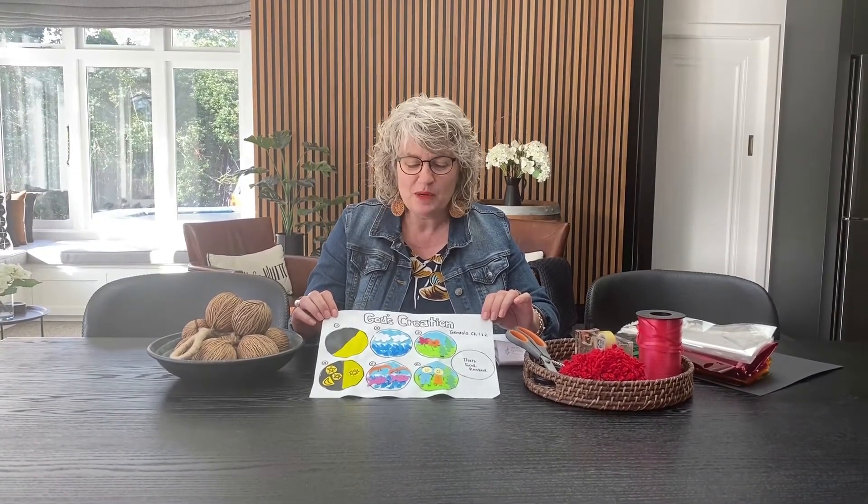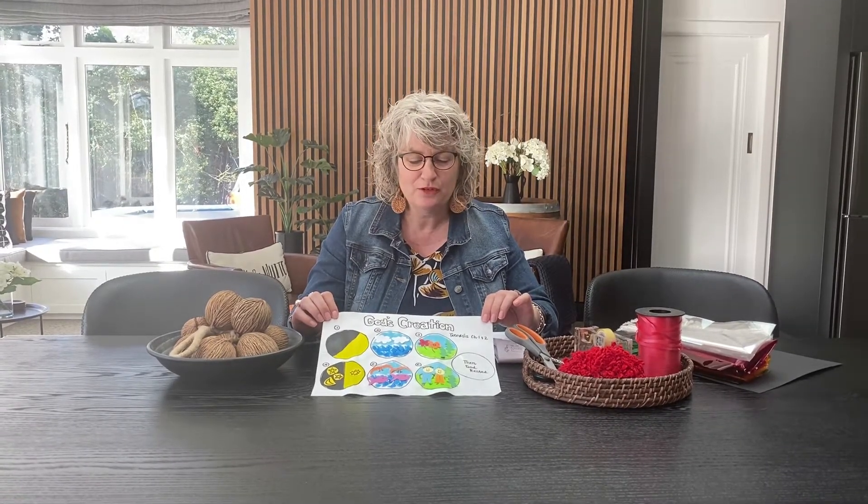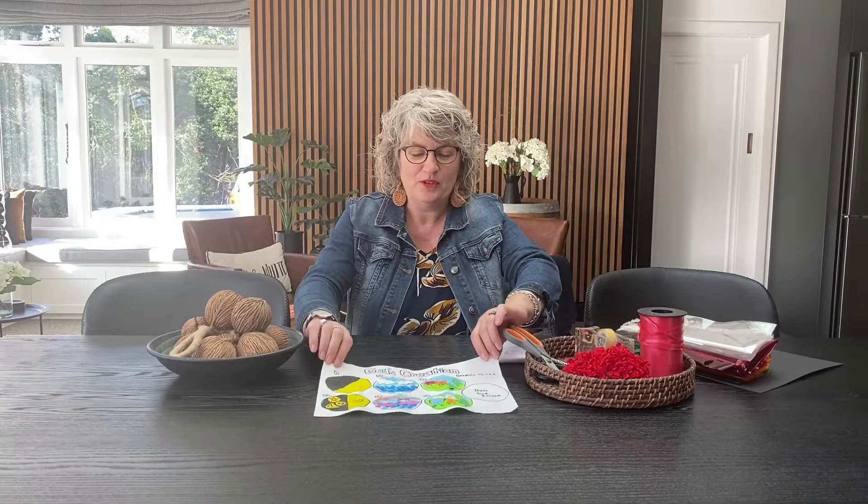How are you getting on with the seven circles with God's creation — Genesis chapter 1 and 2? Did you have fun? Hopefully you did. I'll pretty much finish mine off now, so it's a little bit fuller I guess. I hope you had fun.